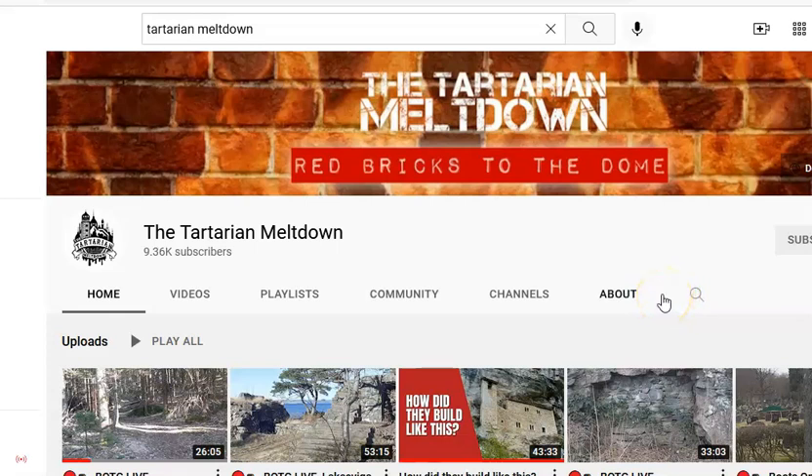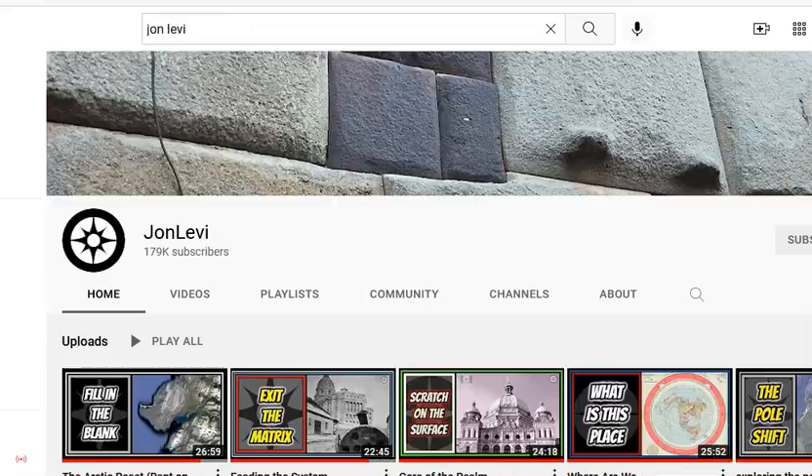Before I get started on this video, I want to give a shout out to two of my main inspirations with this research. First one is the Tartarian Meltdown — Red Bricks to the Dome — definitely advise you to go over and check out his stuff, check out his two documentaries, link in the description. Other inspiration I want to share with you is John Levi, he puts out weekly videos. Link in the description. So let's get started with some of the pictures I'd like to share in this video.